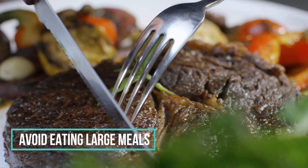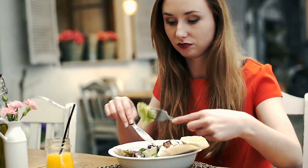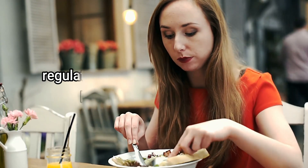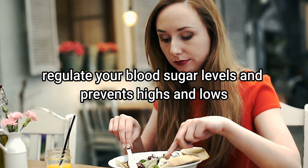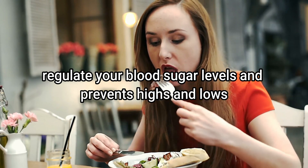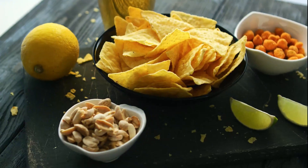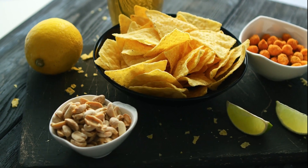2. Avoid eating large meals. Don't eat small meals to save up for a big dinner. Feeding your body throughout the day helps regulate your blood sugar levels and prevents highs and lows. Even while snacking, less than 50 grams of carbs per snack is a good standard approach.